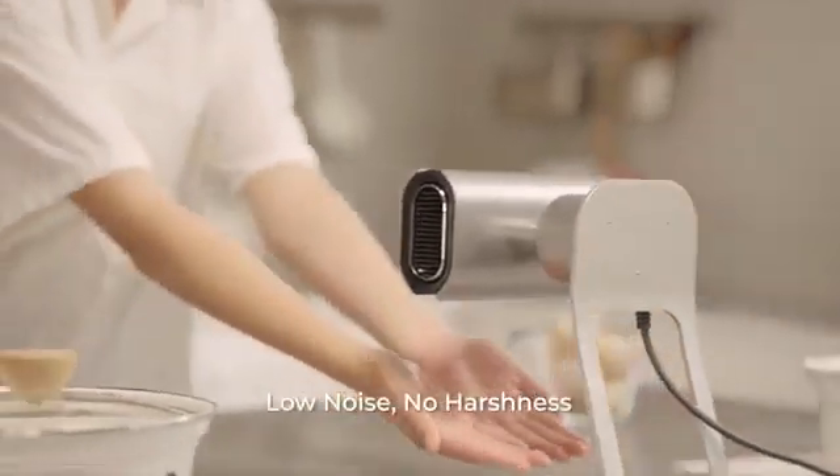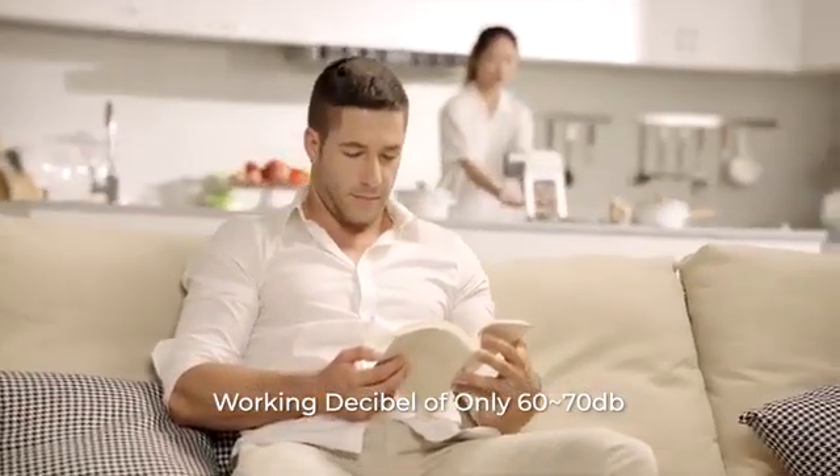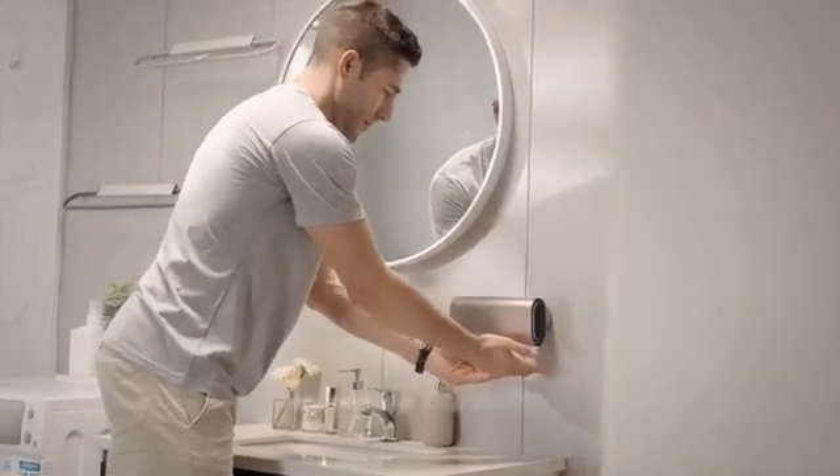No need to worry about your family being bothered by loud noises — it is only 60 to 70 decibels while in use. NuAir offers a 1-year hassle-free replacement warranty for all backers.